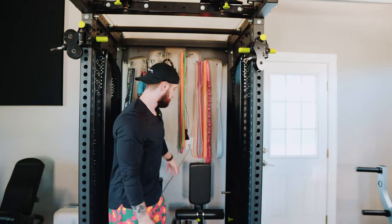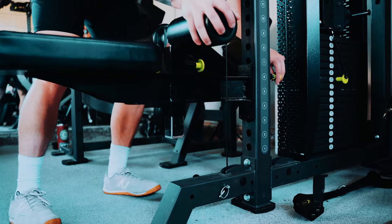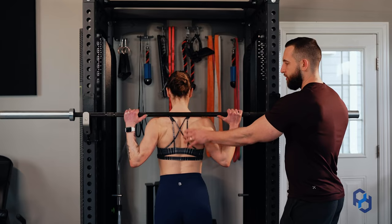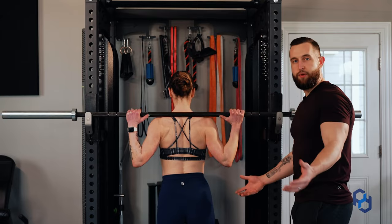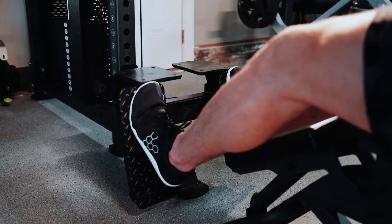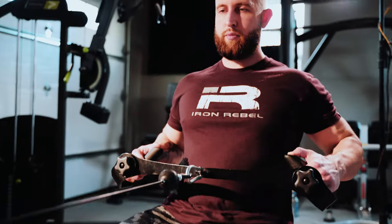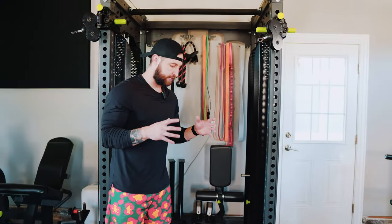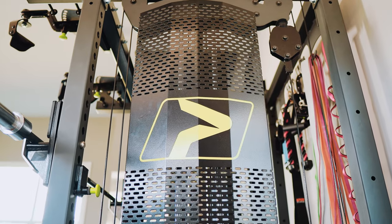For pull-downs, you have a seat that attaches so you can perform them there. You have J-hooks you can put on here for back squats and those different factors. You have the ability to do pull-ups, attach a foot plate and do a horizontal row, and much more. It's my favorite piece — the one I was so happy to start with, and the one we've probably used the absolute most since we got the home gym started.